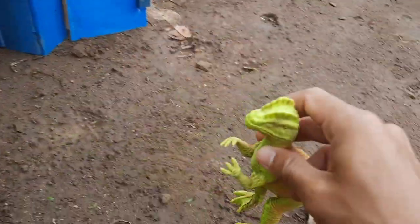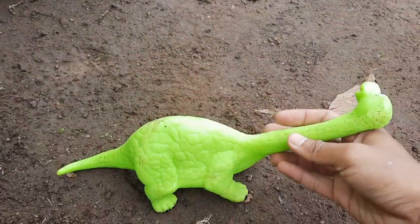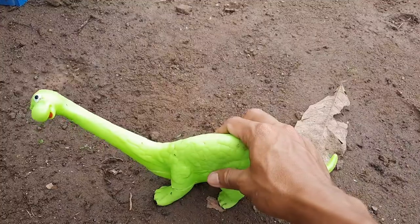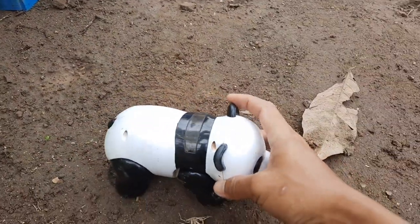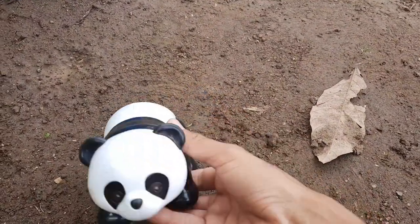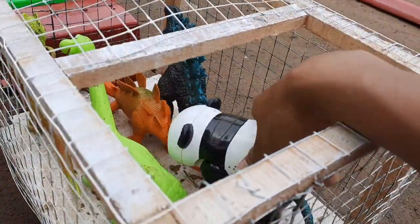Kita ambil lagi. Ini ada si Parasaurus lopus. So beautiful, teman-teman. Ada lagi apa tidak ya? Ternyata masih ada lagi. Ini ada si Brasaurus. Dia bunyi, teman-teman. So beautiful. Ada apa tidak? Ternyata masih ada satu lagi. Ini ada si hewan imut, teman-teman. Ini ada si panda. So amazing.